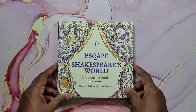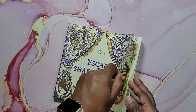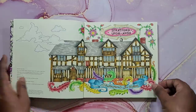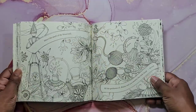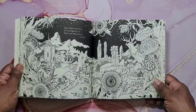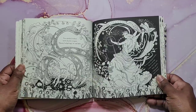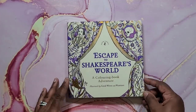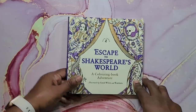Then I have Escape to Shakespeare's World by Good Wives and Warriors. I colored just the intro page and I love how it turned out. Again, gorgeous book with very nice detailed illustrations. That's Escape to Shakespeare's World by Good Wives and Warriors.